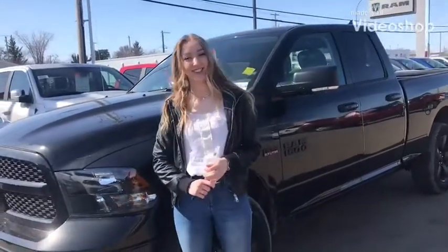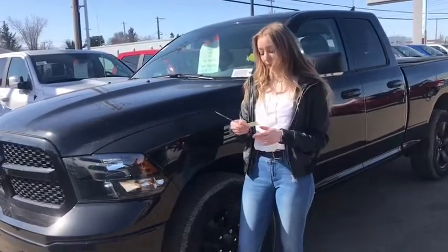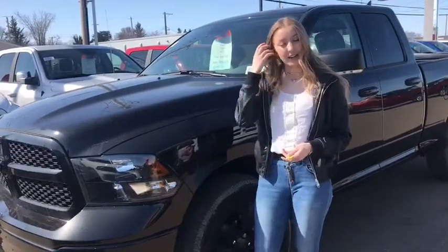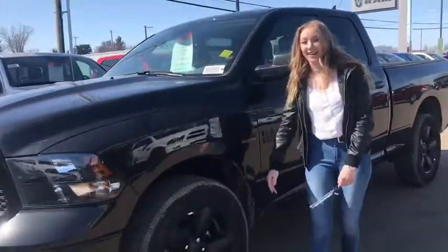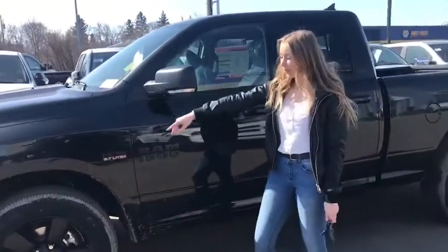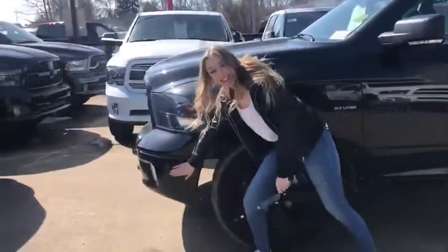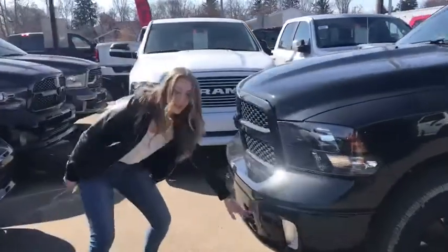Hey guys, it's Jayden here at Redwater Dodge. Today I'm showing you this awesome black 2018 Ram 1500 SLT. It's all blacked out — we got black rims, black badging and mirrors, and a good old trusty-dusty bumper with some tow hooks.